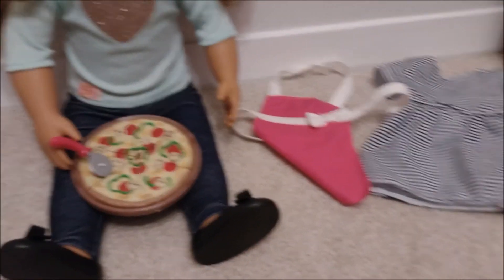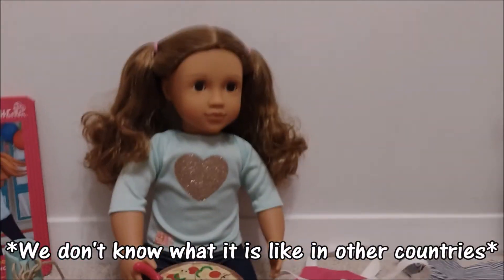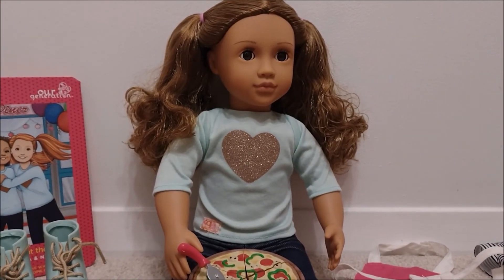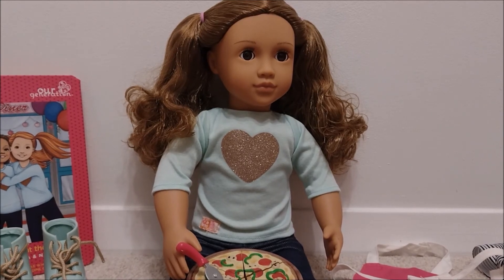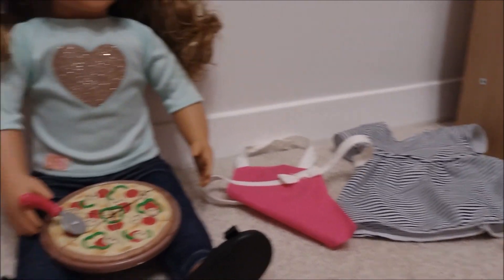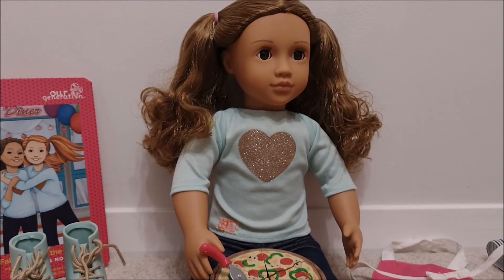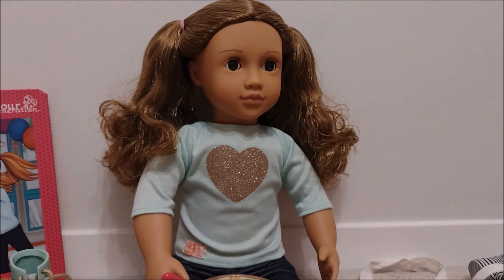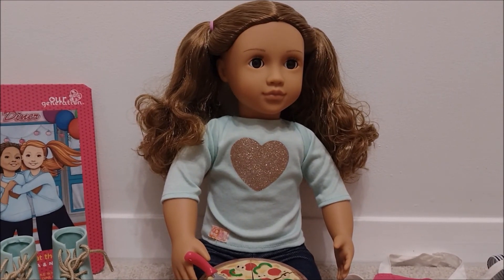Overall, this doll is definitely worth buying. We would 100% recommend it. She is a little bit on the expensive side - we bought her for £47.99. It's a little bit expensive, but if you think about it, a regular doll costs about £30, plus an extra deluxe outfit which is £17. So that could be this outfit plus the pizza, plus an extra £17.99 or whatever. Then it comes with a book, and the doll has bendable arms and legs. So it is kind of worth it, but a little bit on the expensive side. We would still totally recommend her - she is so awesome. We absolutely love her.